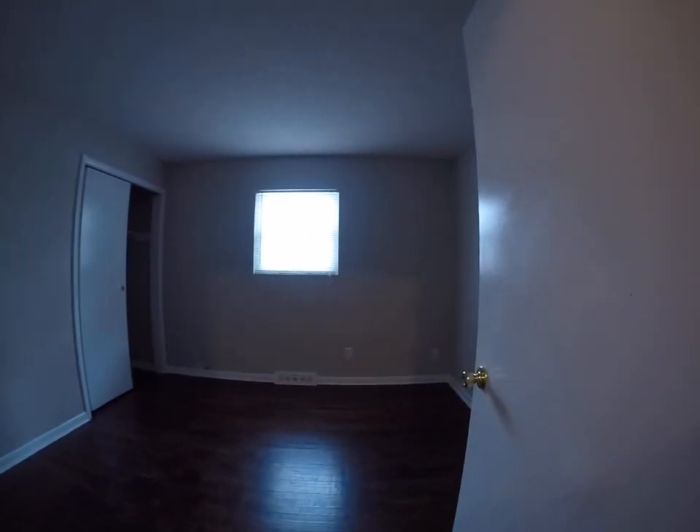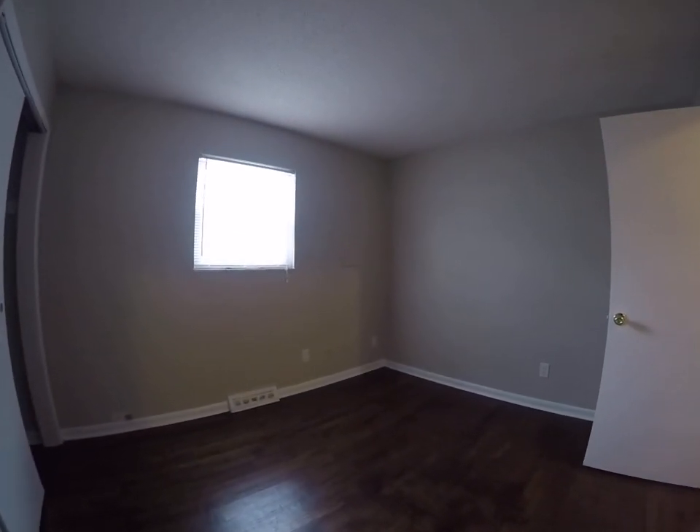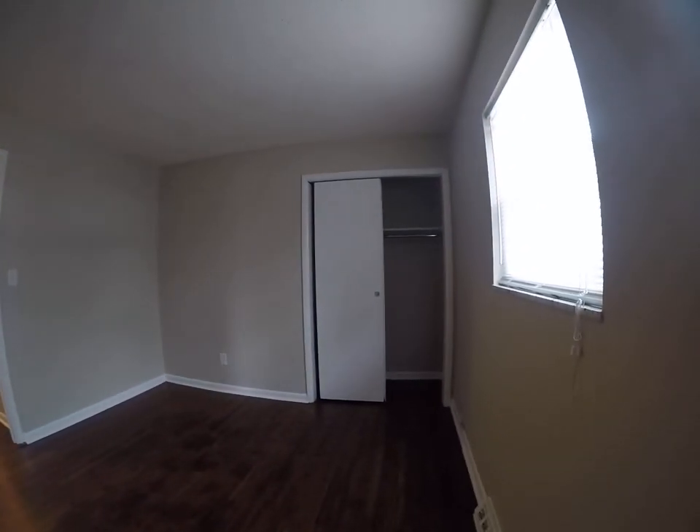First bedroom. Again, hardwood floors. Nice size closet.